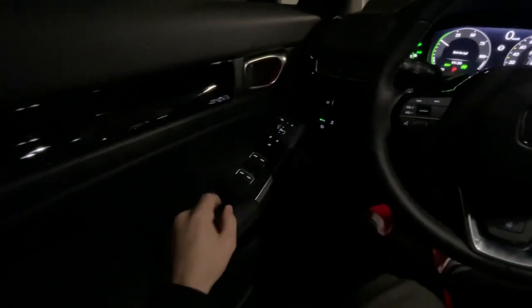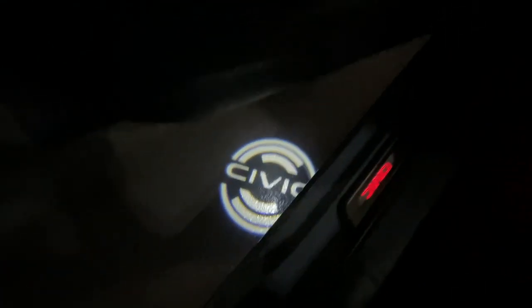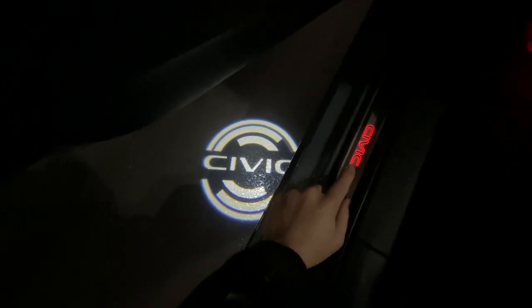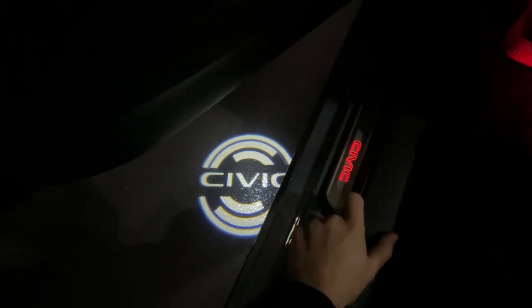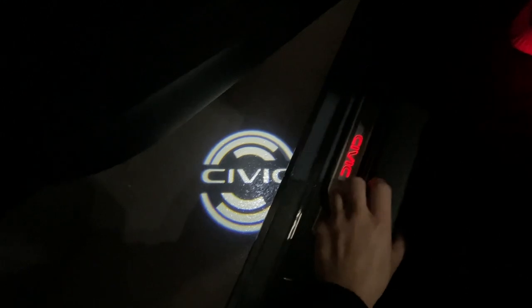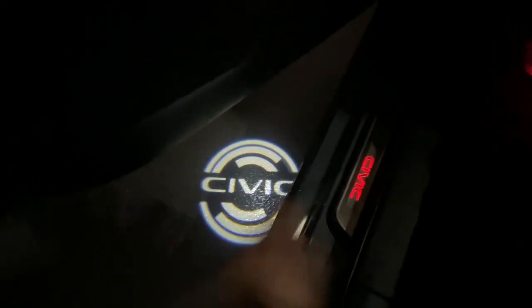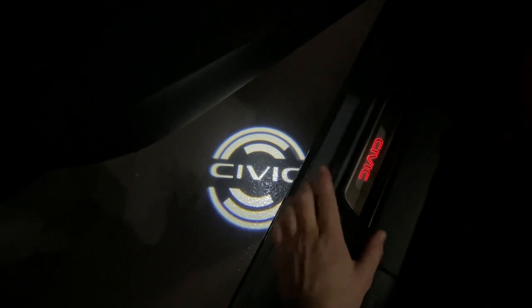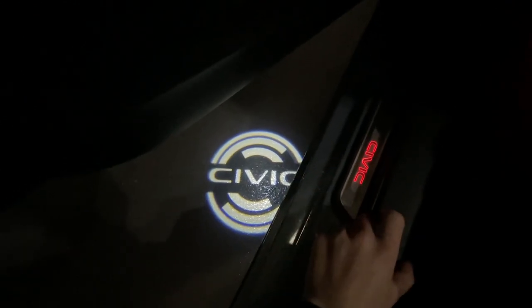It's definitely not going to blind you when you're driving. Something that is very visible and really cool is when you open the door, you do get the projected Civic light on the ground and the illuminated door seal. It's only in the front — there's nothing in the back; there's no red lighting in the back with the premium red light package. But I think this makes your car look really premium and you will see it when you step in and out of the vehicle.